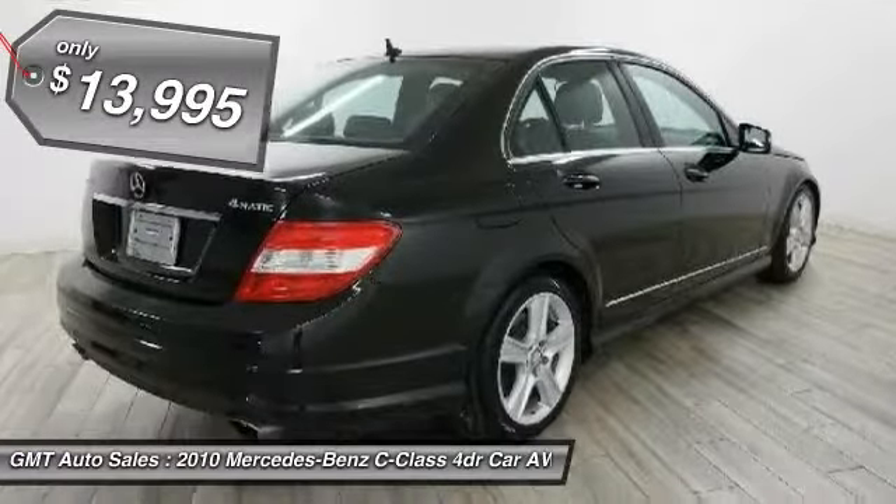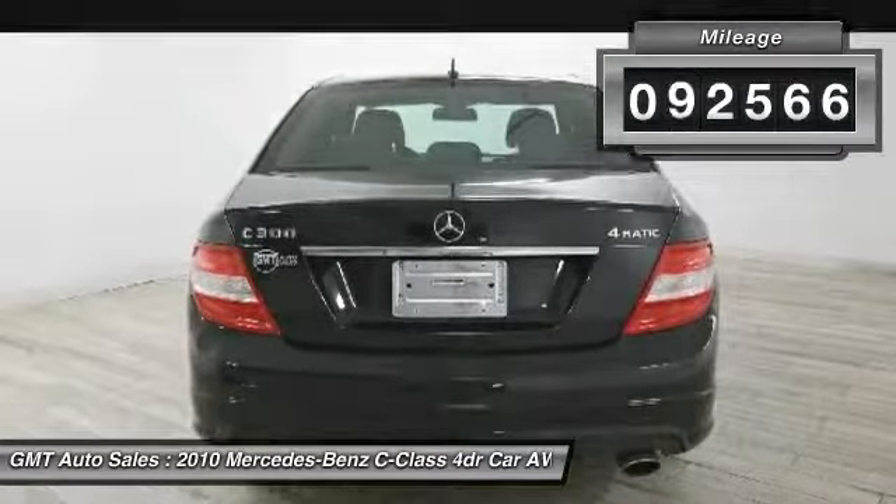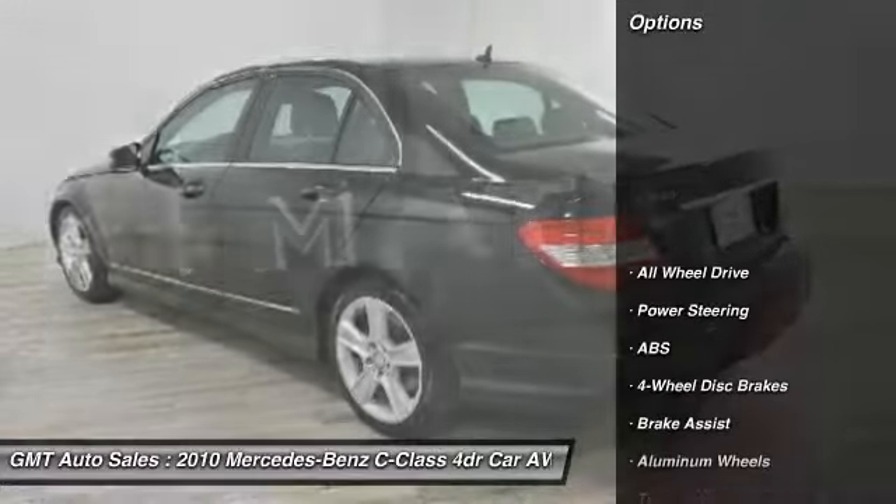And is priced below $15,000. This vehicle has less than 95,000 miles. Here are some of this vehicle's great options.